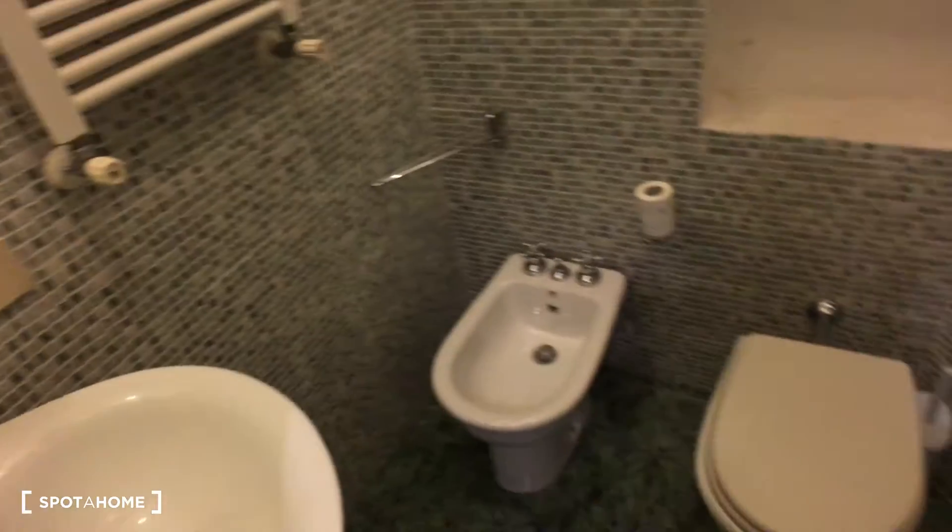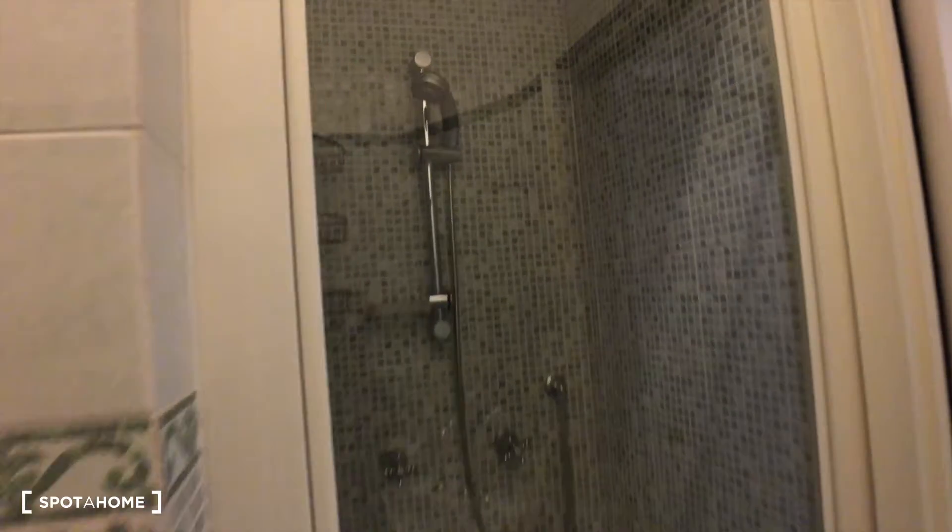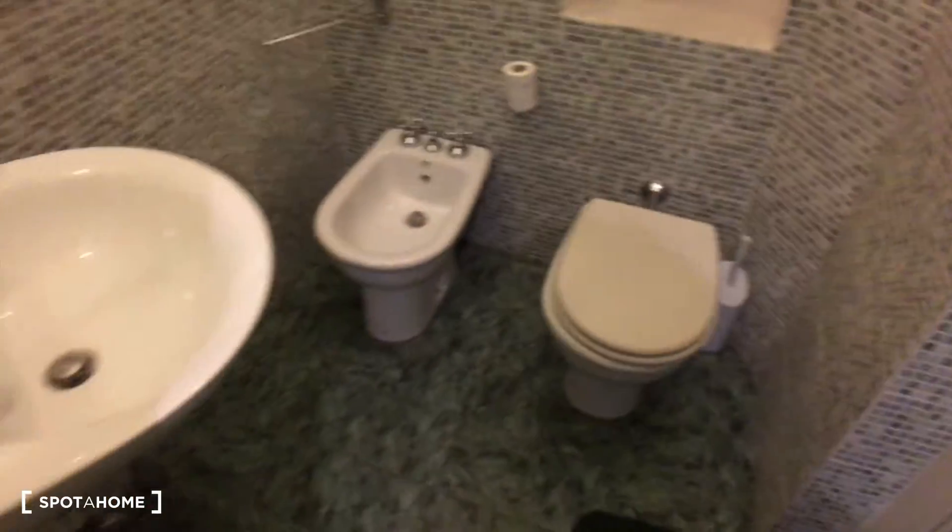Your bathroom comes with a sink, a mirror. You have a toilet, you have a bidet. You also have a little window here that goes through to the interior patio. And then here you have the shower. So this is the bathroom.